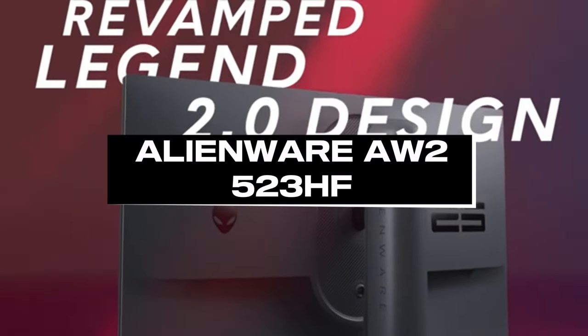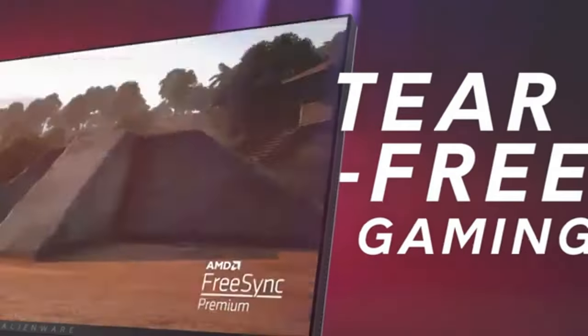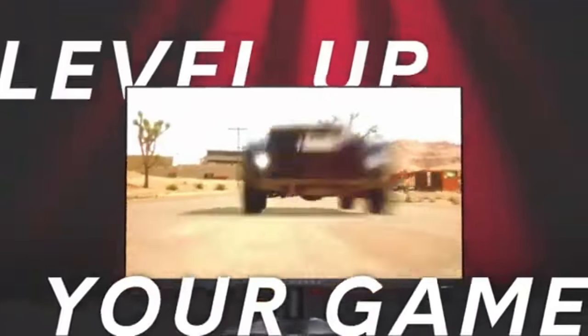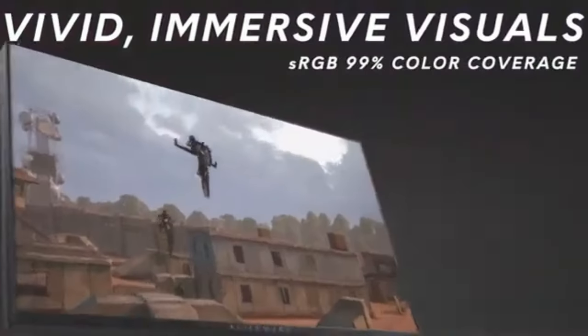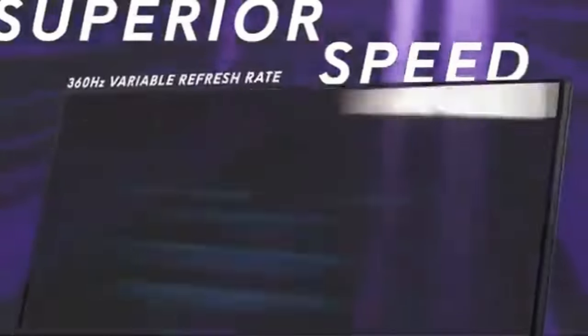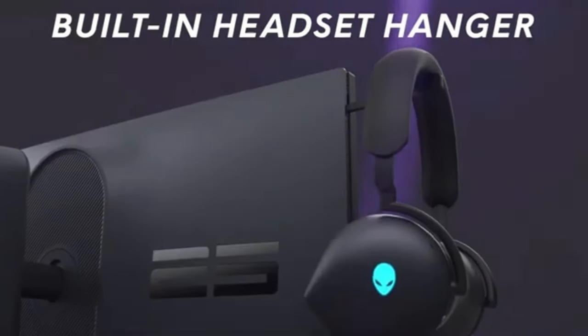Number 1: Alienware AW2523HF. In the fast-paced world of gaming, the Alienware AW2523HF stands out as the ultimate in speed and accuracy due to its remarkable 360Hz refresh rate. This 25-inch gaming monitor is primarily intended for enthusiasts and competitive players who desire the smoothest and most responsive experience possible.